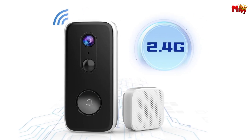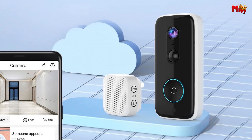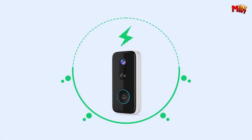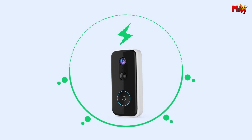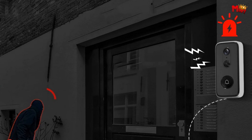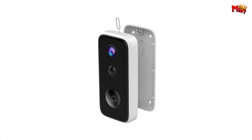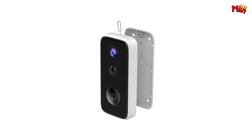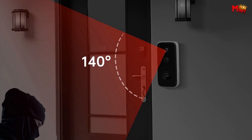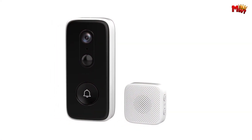Worried about storage? Don't be. With free cloud storage, your footage is always secure. And with 2-way audio, you can communicate with visitors from anywhere using your smartphone. The Joan Video Doorbell also features PIR motion detection, alerting you to any activity at your door. And with voice control, you can set custom replies and even receive alerts if someone tries to tamper with your doorbell. Pros: good video quality, security features, voice control, day and night vision. Cons: limited Wi-Fi compatibility.